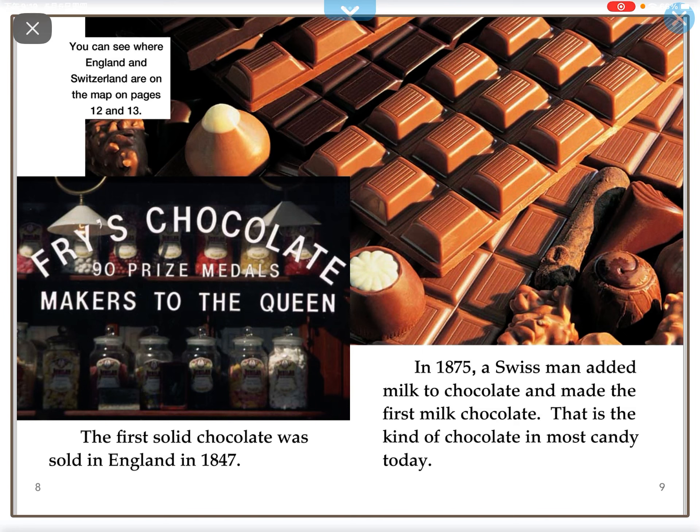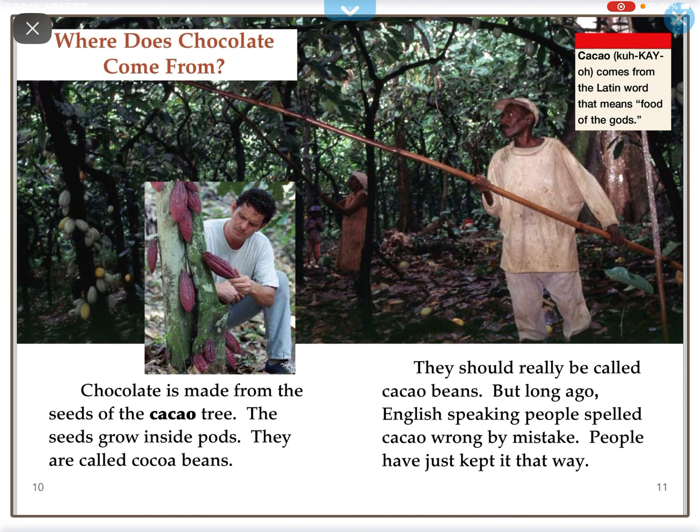The first solid chocolate was sold in England in 1847. In 1875, a Swiss man added milk to chocolate and made the first milk chocolate. That is the kind of candy found in most candy today.